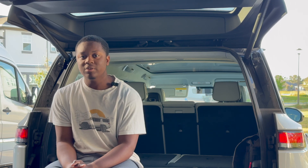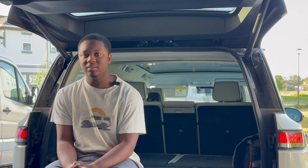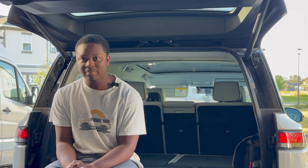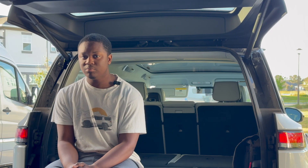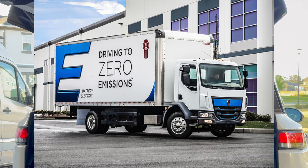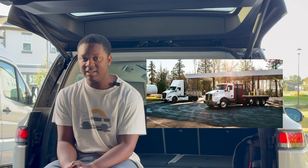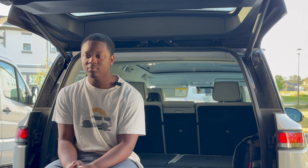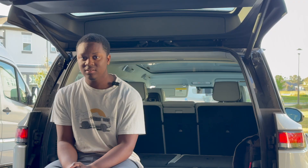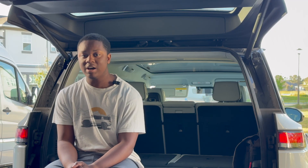Major truck manufacturer Kenworth just added two new electric trucks to their already growing electric fleet. These two are more familiar ones. Previously, we've had the two K-series trucks for medium-duty work, and these next two, the T680E and T800E, are Class 8 and are building off of existing and very popular chassis.